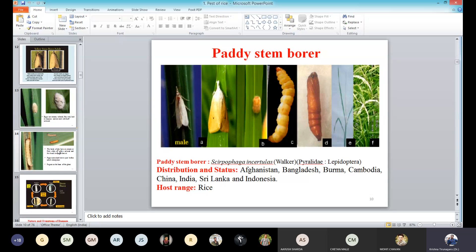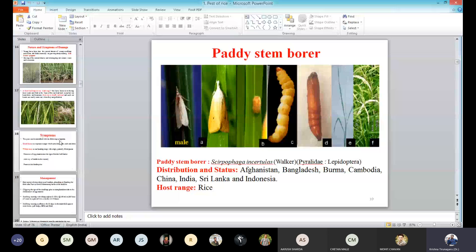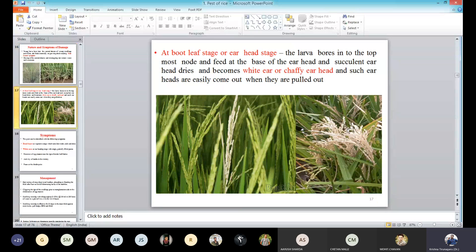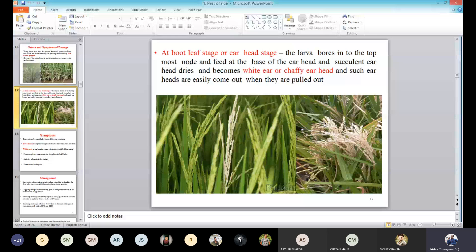I have shown the damage symptoms of this. This is the dead heart — dead heart is the major symptom of this pest. And the next one is chaffy grains and white ears. So these three are the important points regarding this pest. They are yellow stemborers, monophagous, and they will cause the symptoms: dead heart as well as chaffy ear heads.